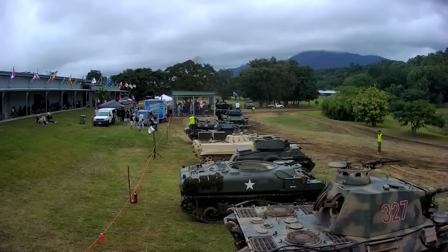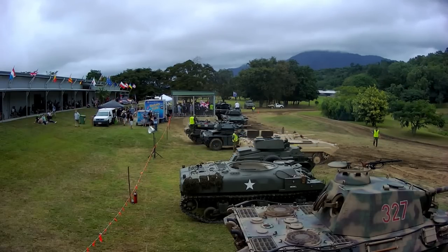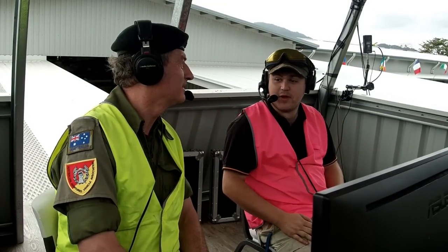Hi there guys, this is Alex and Todd. G'day Tank fans, what a great day we've got here today, Alex. Absolutely, it's a little bit overcast but that keeps all the heat away, so better that than it being hot and dusty like it was yesterday.